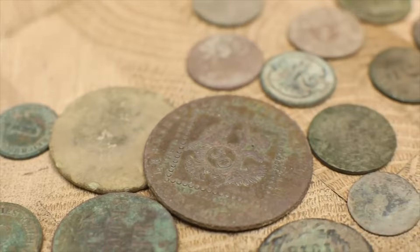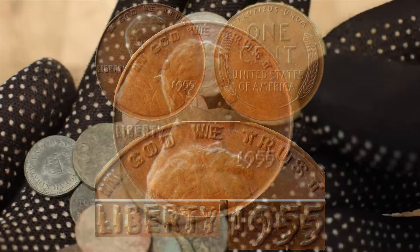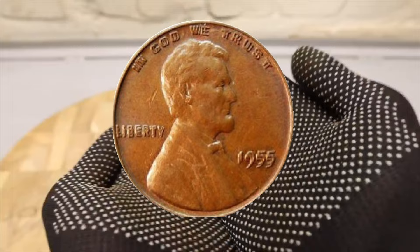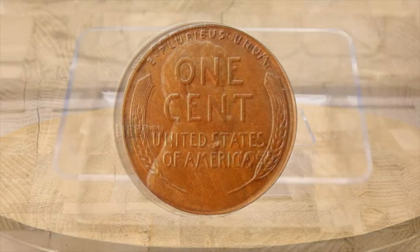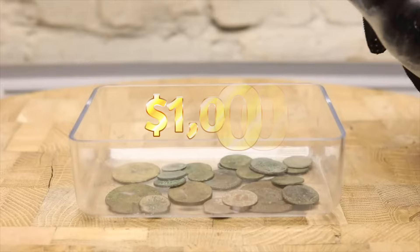Number four: the 1955 DDO Lincoln Cent. The 1955 Doubled Die Obverse Lincoln cent remains one of the most iconic coins in United States history. Thanks to improperly prepared dies, some number of Lincoln pennies minted in Philadelphia in 1955 show extremely bold doubling of the date and lettering on the obverse. This dramatic appearance is part of what makes the DDO penny so collectible. Even a low-grade example sells for over $1,000.